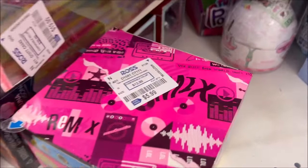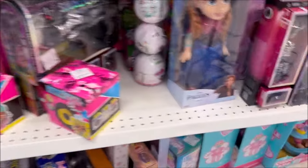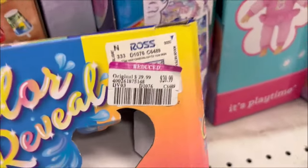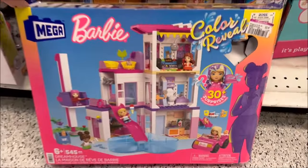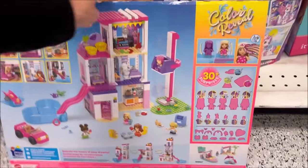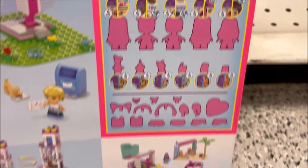They also have these LOL Surprise Remix dolls for $5.99 — they had those at the 99-cent store too in my other video. And we have a Barbie Color Reveal for $20.99 — it's a giant setup with a slide, a pool, and a car that you build. Over 30 surprises and the color reveal doll — that looks like a lot of fun!